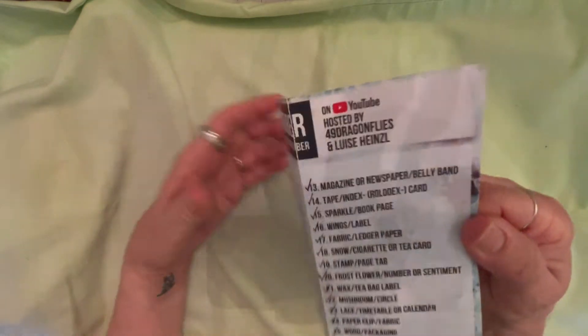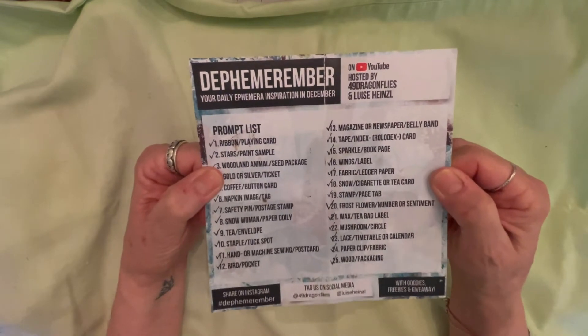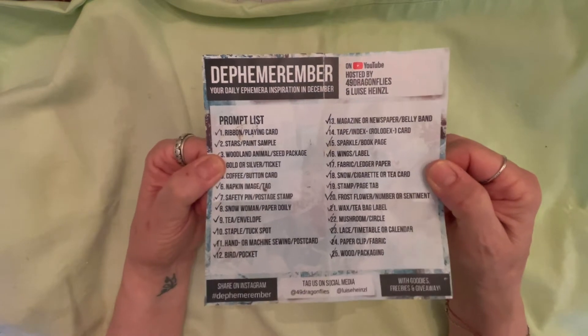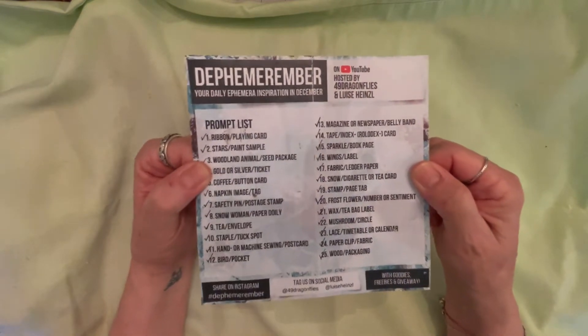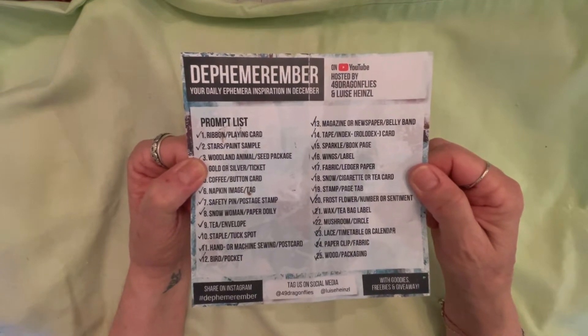I've been doing it for a while because I do work full-time, and it really got me out of my comfort zone. I finished the challenge — the inspiration and the ephemera — and I put it all into a journal.